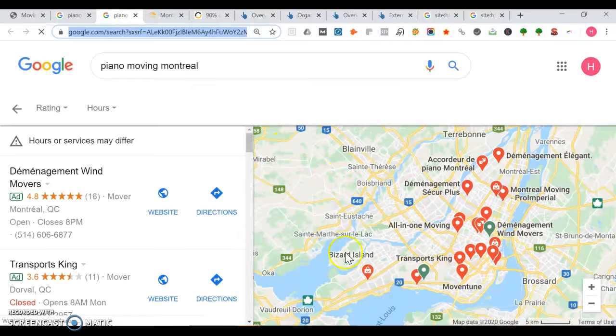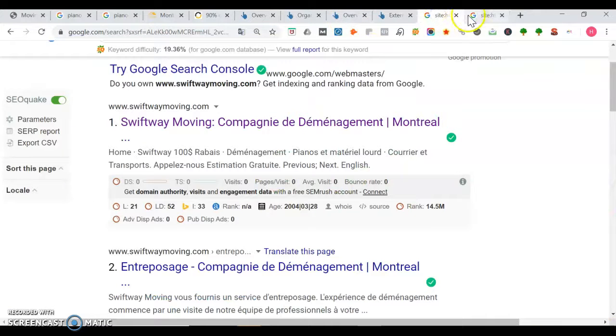You could also make pages for each location you serve — so maybe not just Montreal, but also Bizzard Island, Rosard, La Prairie, Blainville, Terrebonne, Varennes. You could even make a page about moving people from Canada to the U.S. Google rewards the more valuable information you have on moving, so you can make blogs about that too. The more valuable information you have on moving, the higher Google wants you to rank.